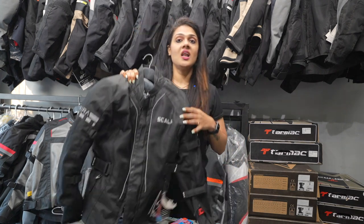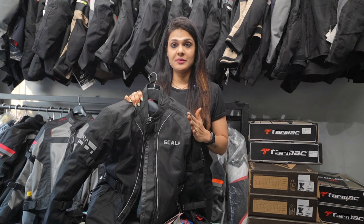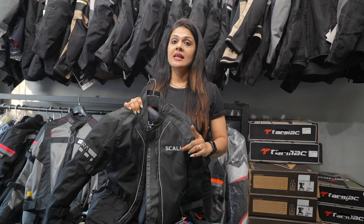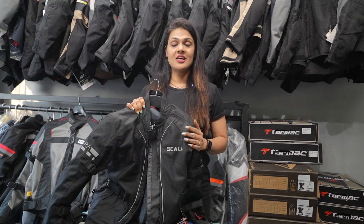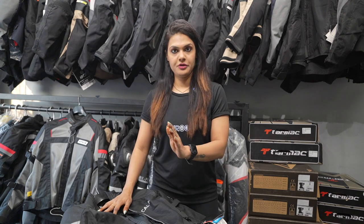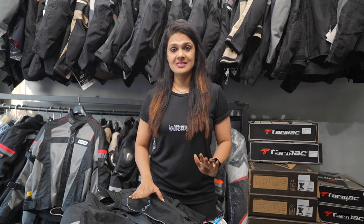First of all, we are going to talk about the Scala Akira jacket, which comes in at Rs. 7,500 — a female jacket with level 2 safe-tech armors, rain liner, and thermal liner. You will get all of them. Whatever jackets I am going to tell you about in this video — for men and for females — the quality is top notch; quality is not compromised here. They all come in level 2.